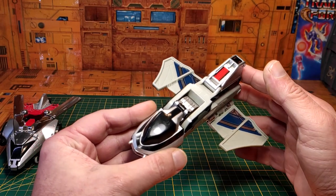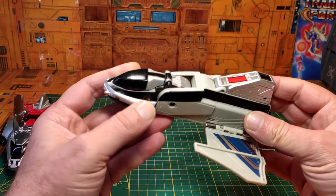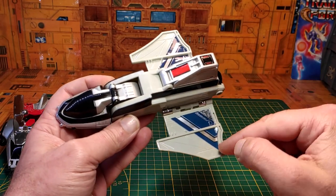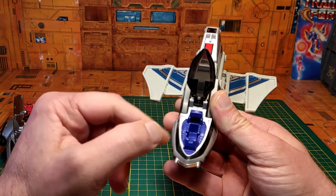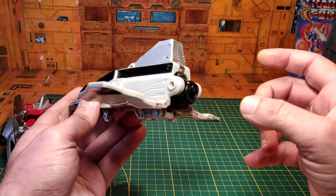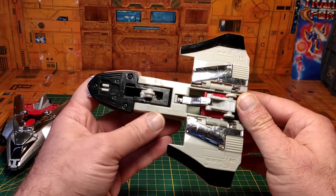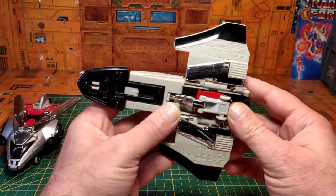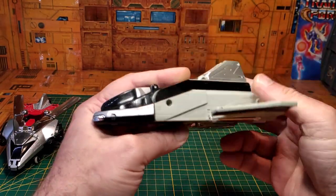Passons au Chrono Jet 2 : là encore petit véhicule futuriste, avec l'avant en chrome, des petites bandes silver bien fichues, un petit sticker sur le dessus, des gravures et moulures bien pensées, des stickers au niveau des ailes. La cabine du cockpit s'ouvre également pour y loger la petite figurine. On a quelques petites parties en métal à l'arrière et en dessous. Les trains d'atterrissage avant et arrière se rétractent, et le voilà prêt à s'envoler.